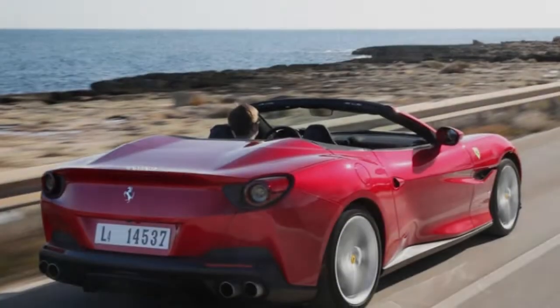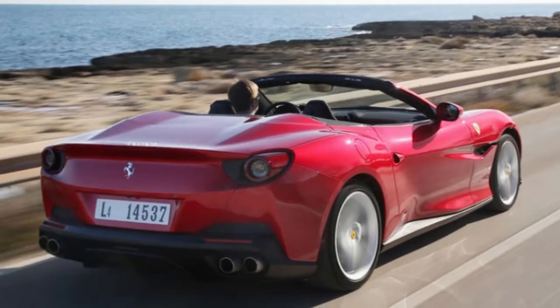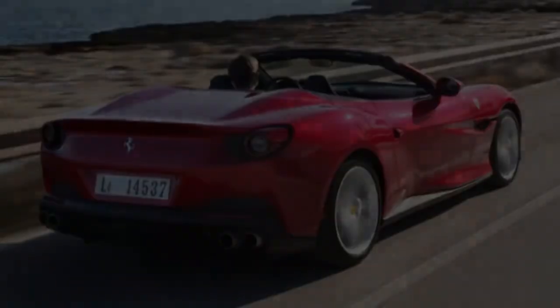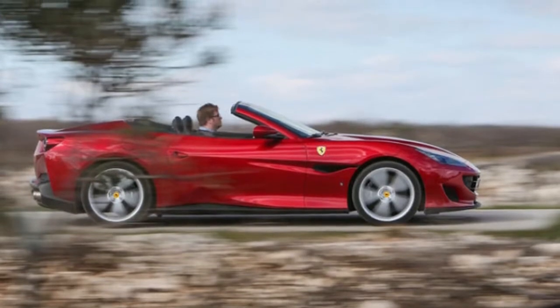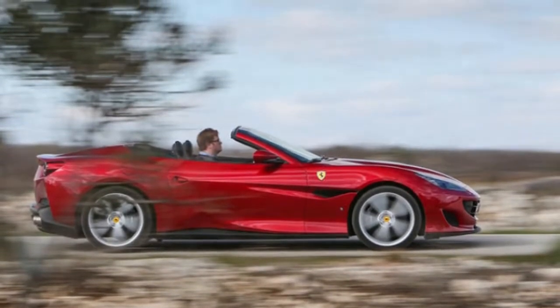When you've been making sports cars for as long as Ferrari has — and it was seven decades last year — you're bound to have become quite good at it. The 488 GTB is outrageously ballistic and joyously exciting proof of that. The company's pedigree in modern drop-top grand tourers, like the new Ferrari Portofino, is, shall we say, somewhat less convincing.